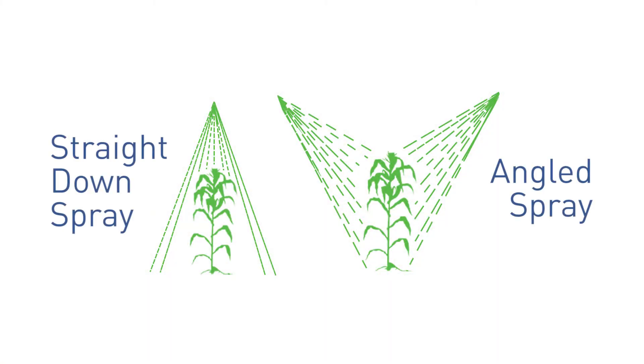Inclined spray angles on nozzles are actually better for canopy penetration because oftentimes leafy canopies like soybeans cover up lower leaves or weeds that grow below the canopy. By using an angled spray, it cuts through the canopy to reach the lower leaves on the plant or where weeds can grow below the canopy. This provides better coverage and thus better efficacy.